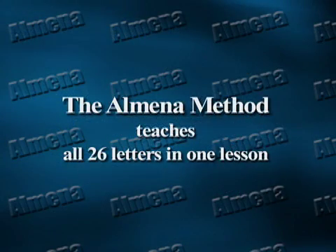The decisions we make can affect their entire lives and careers. The Almina Method teaches all 26 letters of the alphabet in one quick, easy lesson.